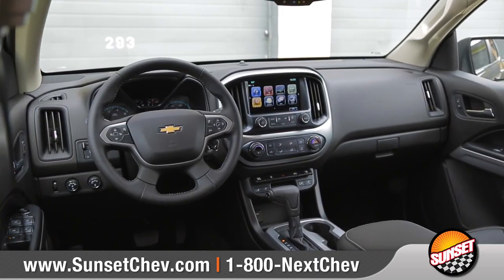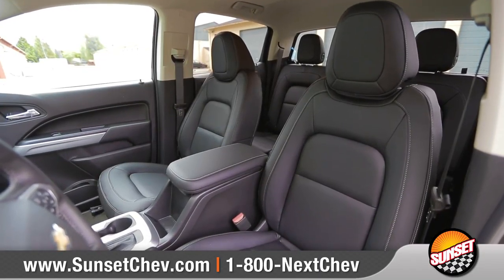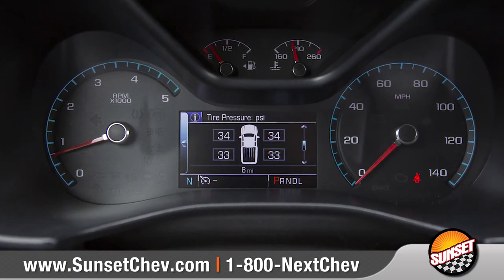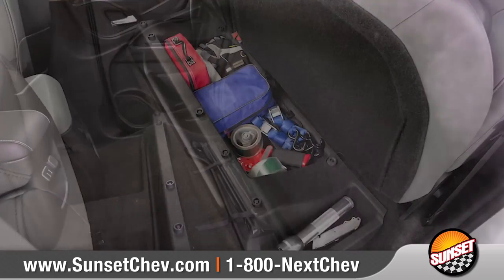A quiet, refined interior combines comfort and convenience, featuring available leather-appointed seats and an available leather-wrapped steering wheel. Intuitive gauges and controls add tons of functionality, and crew cab models offer a fold-down rear seat with hidden storage.